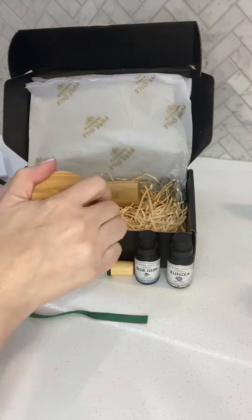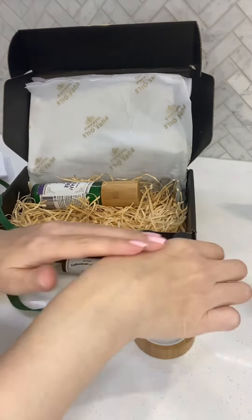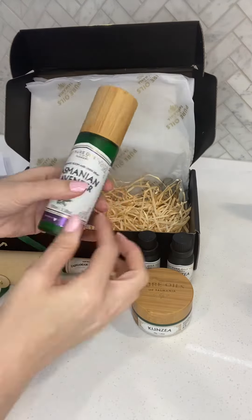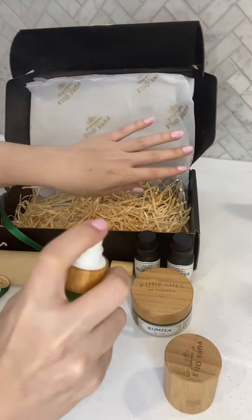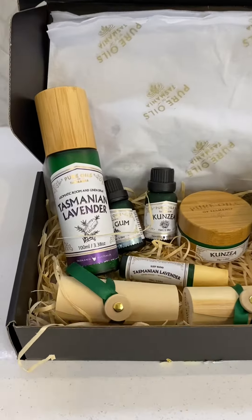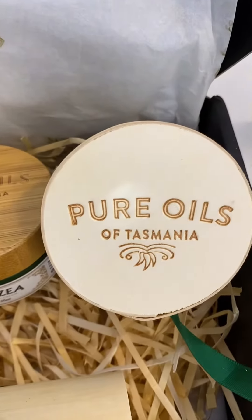The Kunzea Moisturising Cream made my skin super soft and is suitable for use on your hands, body, and face. The Tasmanian Lavender Room and Linen Spray made my house smell super fresh and can also be used as a personal spritzer. You can check out these items and more by heading to pureoilsoftasmania.com.au.